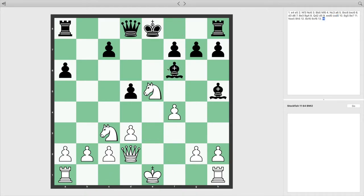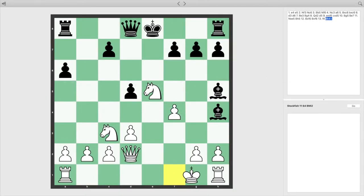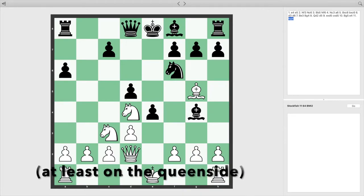And the king cannot castle into check. Sorry king, but you can't use castling as a way to escape check. It may seem like it's okay to castle here, but this piece is attacking the square between the king and the rook, thus blocking any castling from happening.